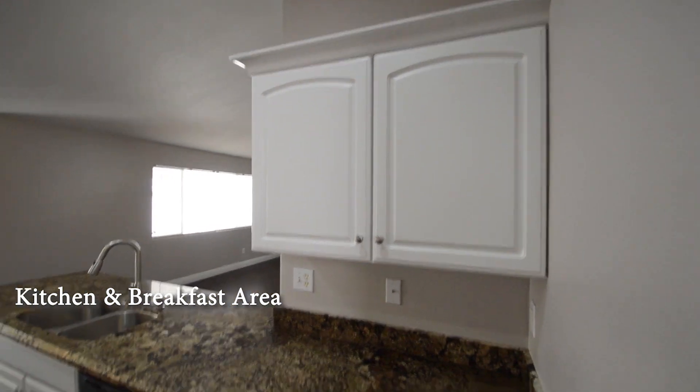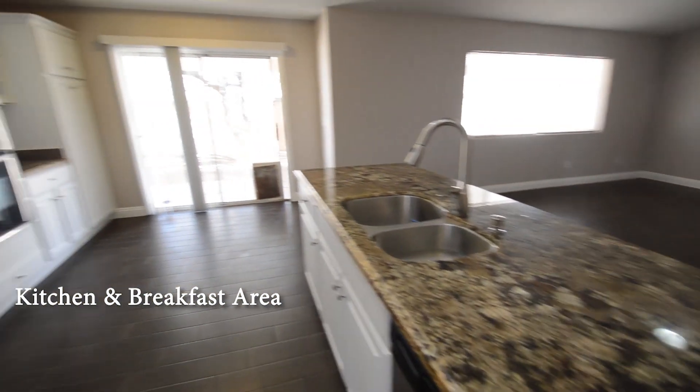The kitchen and breakfast area has a breakfast bar, overhead lights, granite counters, and all the appliances.